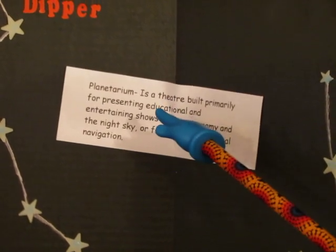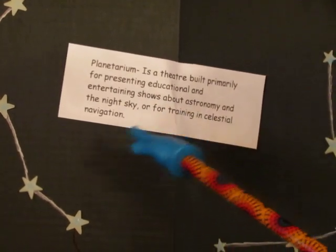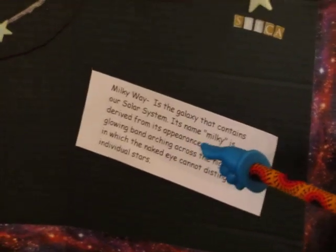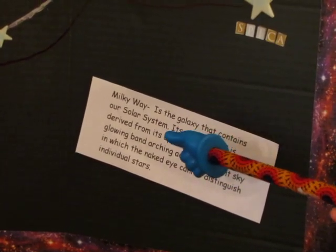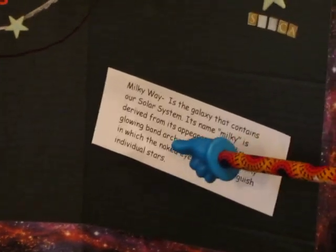The next one we have is planetarium, which is a theater built primarily for presenting educational and entertaining shows about astronomy and the night sky, or for training in celestial navigation. The last one we have is milky way, which is the galaxy that contains our solar system. Its name milky is derived from its appearance as a dim glowing band arching across the night sky in which the naked eye cannot distinguish individual stars.